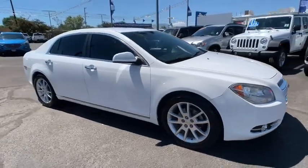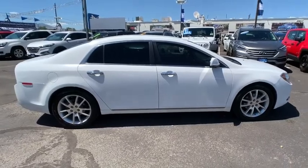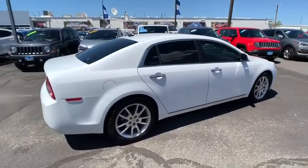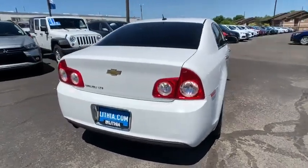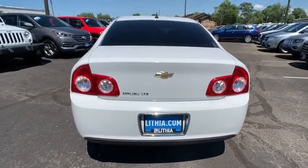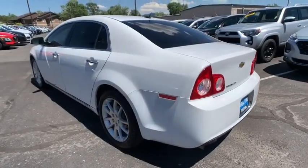2011 Chevrolet Malibu — a combination of performance and fuel economy, the Malibu is a great commuting car. This vehicle has less than 120,000 miles. Here are some of this vehicle's great options: power passenger seat, keyless entry, remote engine start.